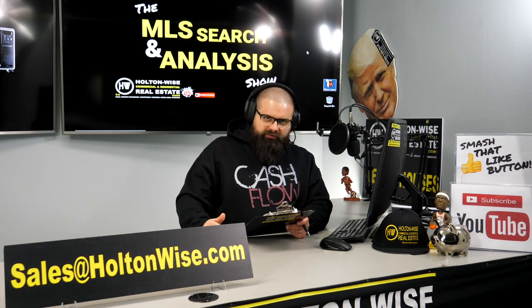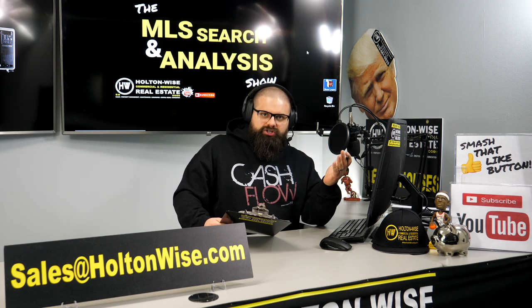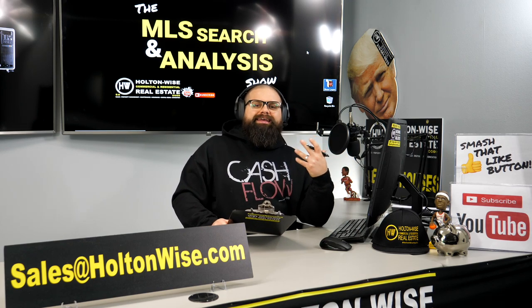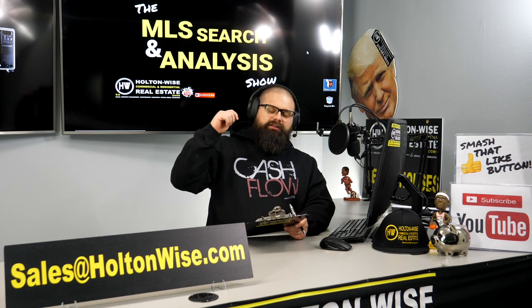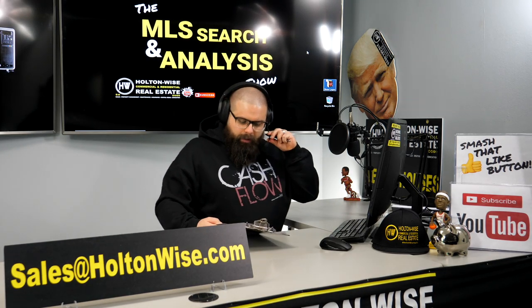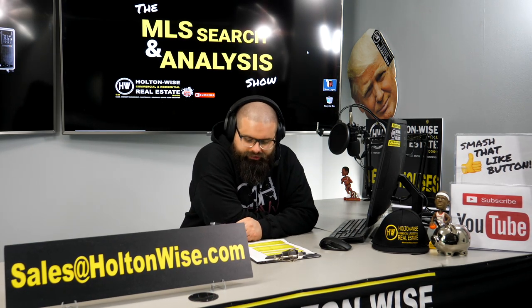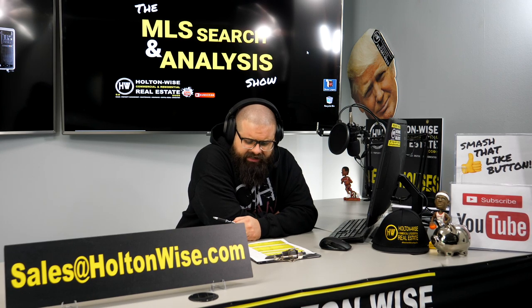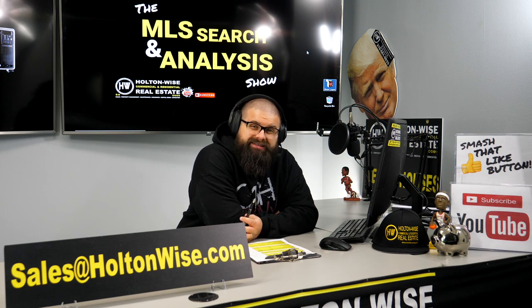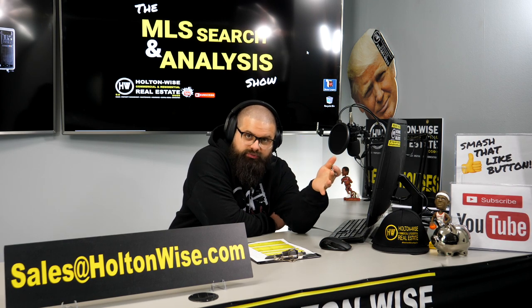Not every time you guys reach out to me do you have goals that are actually possible, but that's another bonus to the show. I show you what is possible. If you aren't in the market doing this every day, you might have expectations that aren't realistic to current market trends — that's why you come to me. So that's what my guy John did. He's from Salt Lake City, Utah.